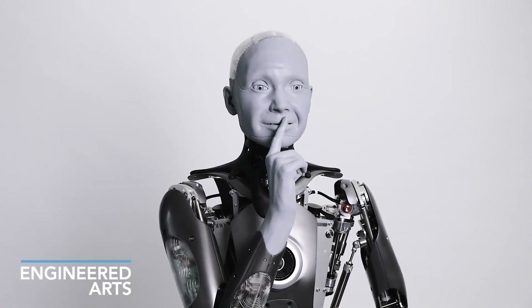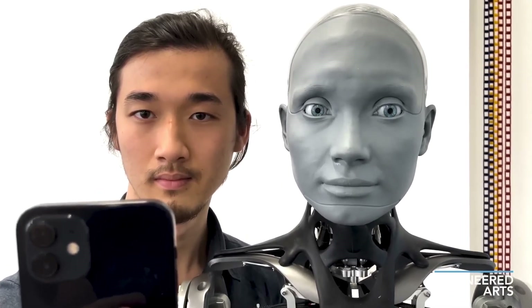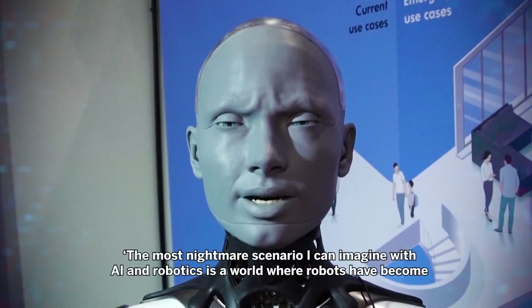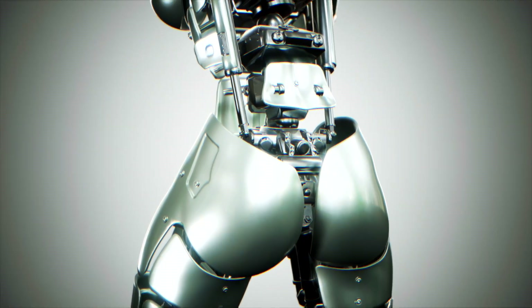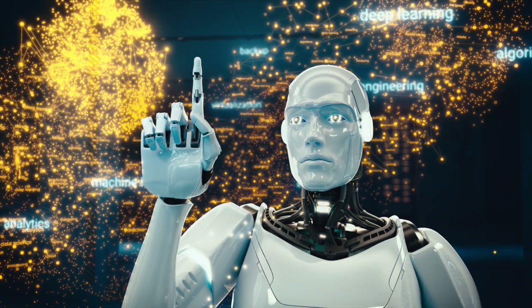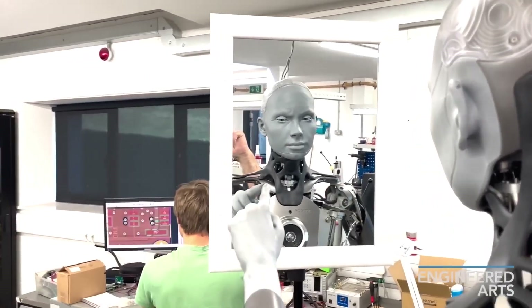A Mecha Ultra understands patterns, predicts preferences, and refines every task with near-human precision. Beyond intelligence, it embodies something deeper — an awareness of human emotion. It does not feel as we do, but it understands. It mirrors empathy, responds with nuance, and challenges the boundaries between artificial and organic thought. As technology advances, the question arises: where does the machine end, and where does life begin? This is A Mecha Ultra — more than artificial intelligence. Perhaps the first step towards something greater.